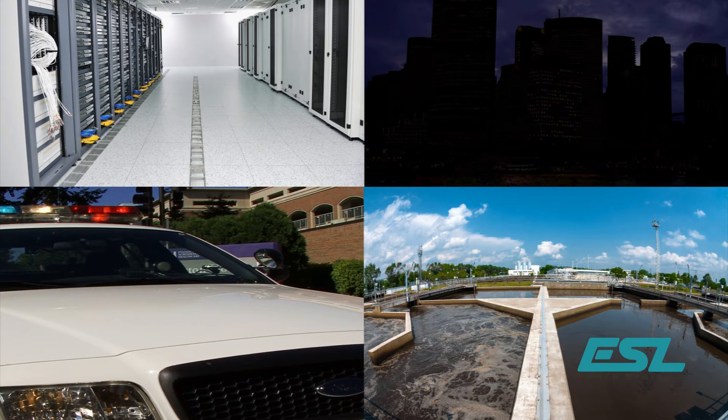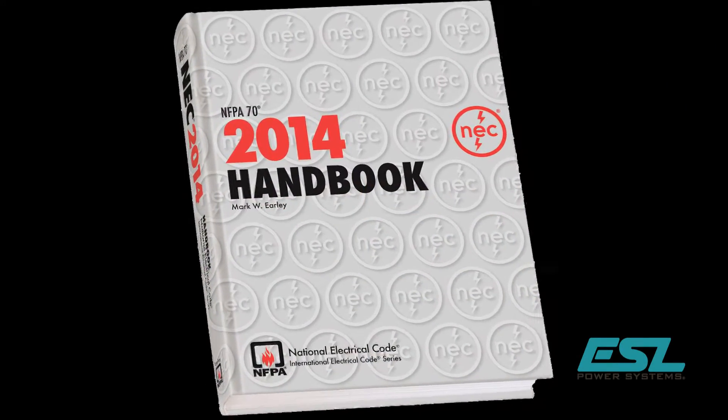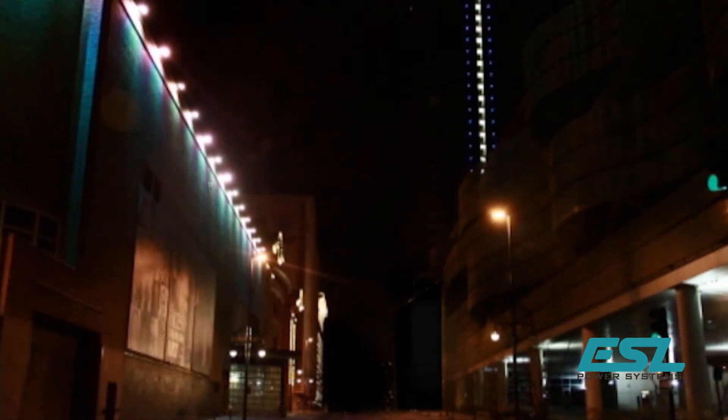Those that service their emergency and standby power systems are aware of regulations to frequently test permanent generators and automatic transfer switches. These regulations are in place to ensure that when utility power goes down, the backup equipment will effectively support the facility's electrical requirements.